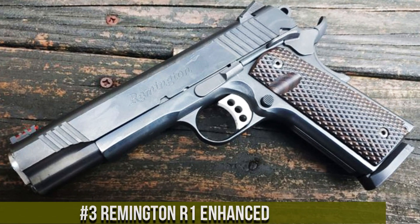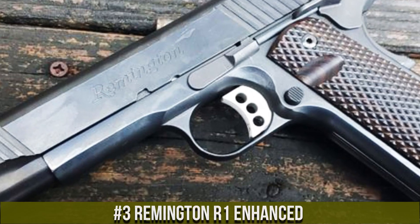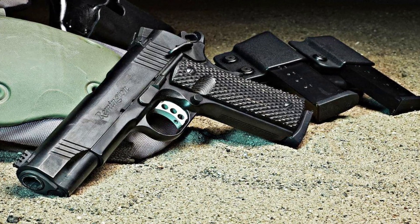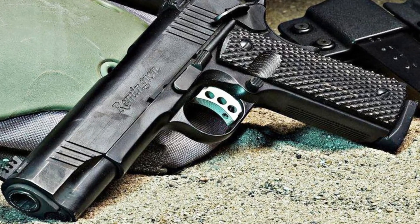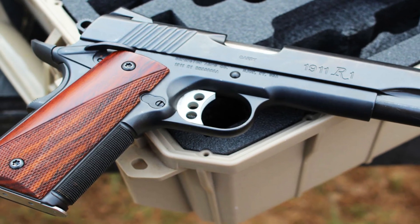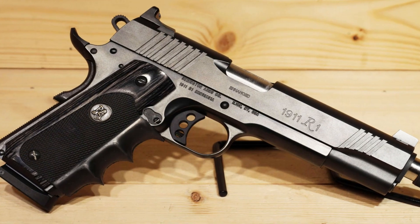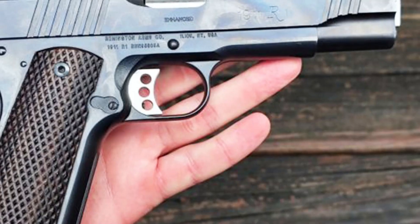Number 3: Remington R1 Enhanced — a true embodiment of excellence in 1911 handguns. Meticulously crafted with precision and attention to detail, this pistol pushes the boundaries of performance and reliability. The R1 Enhanced features a stainless steel frame and slide, ensuring durability and longevity. Its enhanced features, such as the fiber optic front sight and adjustable rear sight, provide exceptional accuracy and quick target acquisition. The extended beavertail grip safety and checkered front strap offer enhanced control and comfort.